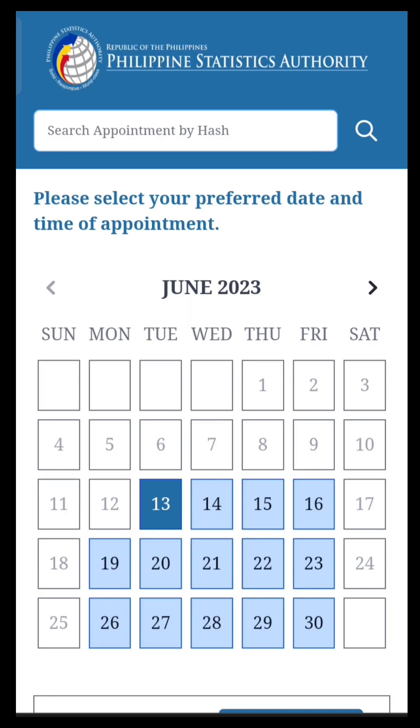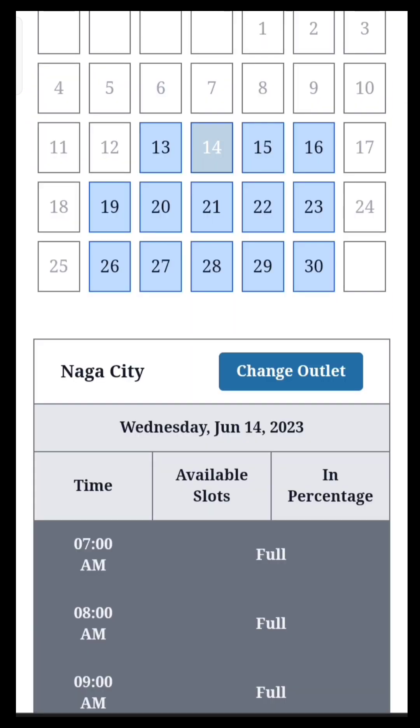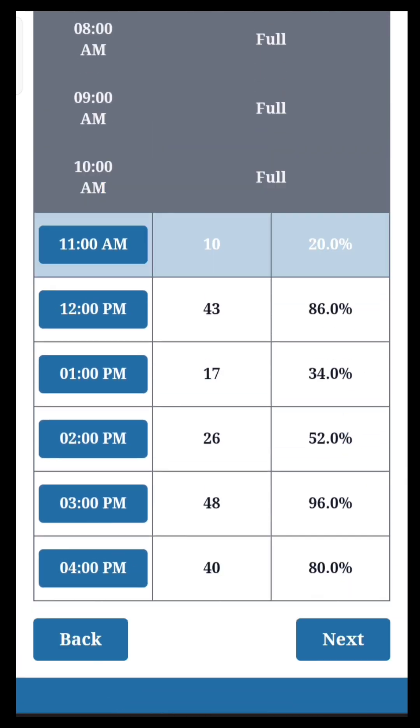Now select the date and time when you are available to go to the PSA branch. June 13 is fully booked, so choose June 14 at 11 a.m. or any available time as long as it is not full. Then click Next.